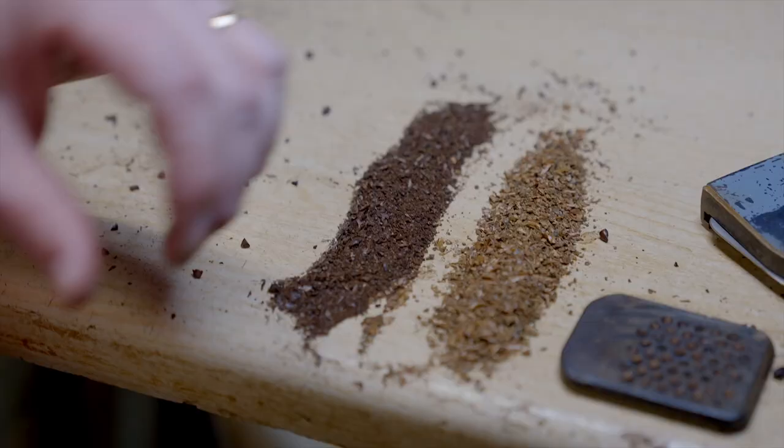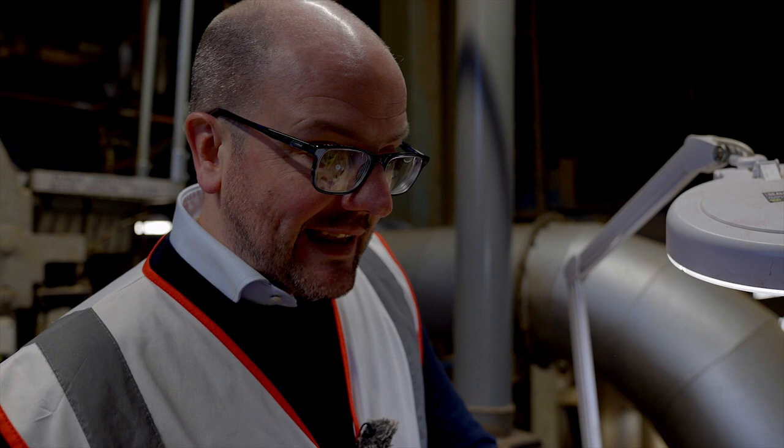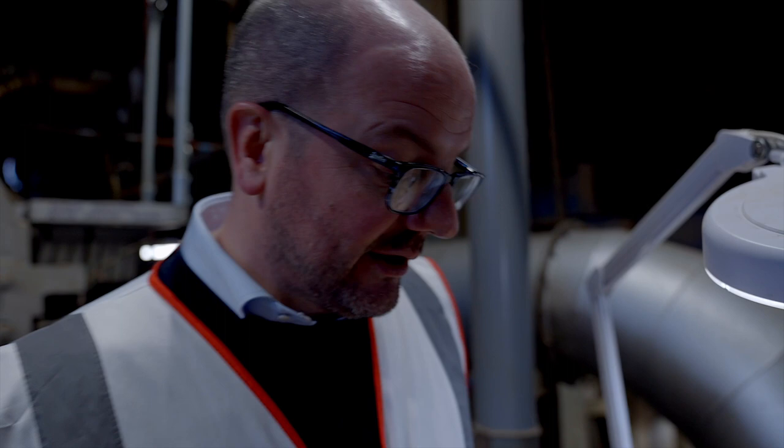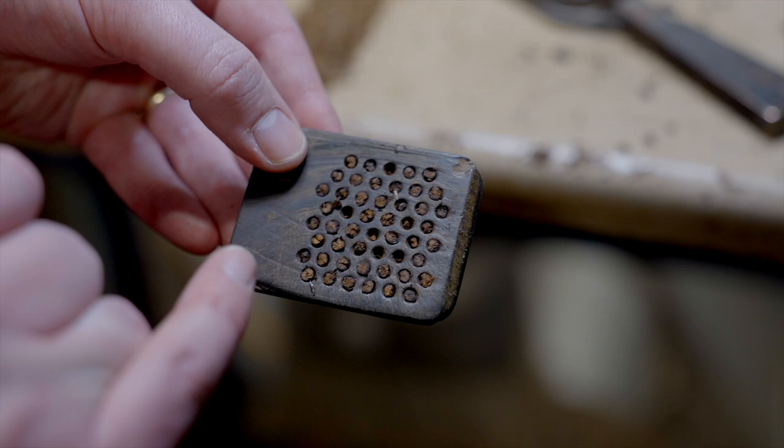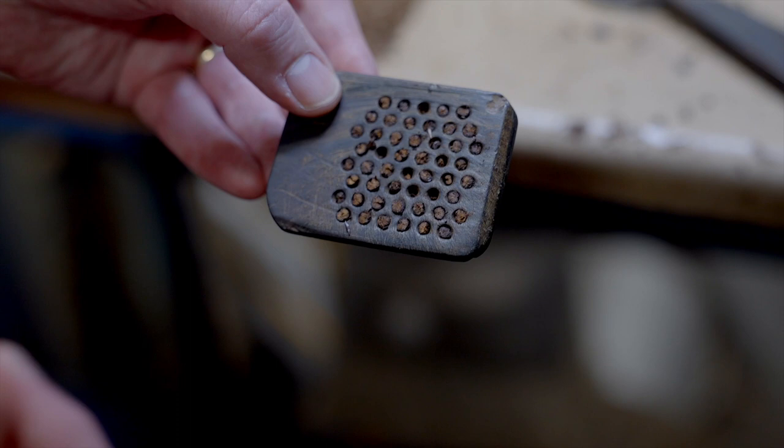Doug explains that this visual test is done so that you can see the conversion within the grain and make sure you're getting the consistency you want. What you're looking for is evenness — an even roast across each individual grain. If you're making a black malt, for example, and you roast it too far, you can pick it up on this visual check.